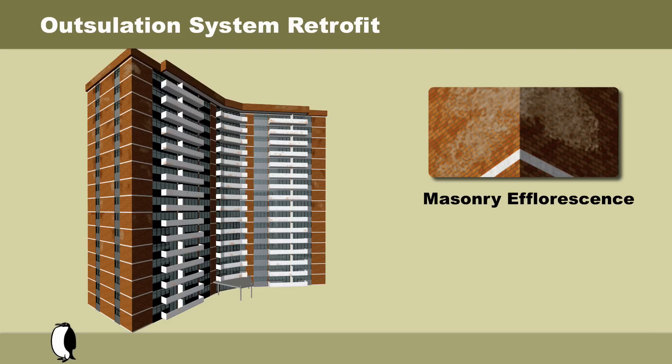An inadequate amount of mass to store the water, or a lack of air space behind the masonry — as is the case with this building — will lead to spalling and efflorescence issues on the face of the brick. This type of construction has proven to be unsustainable and inevitably requires a major retrofit.